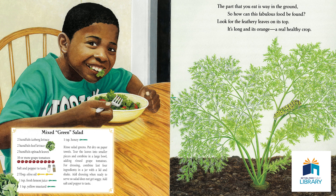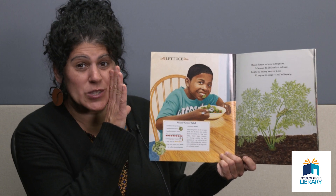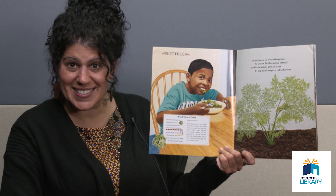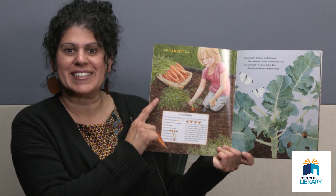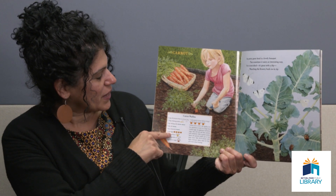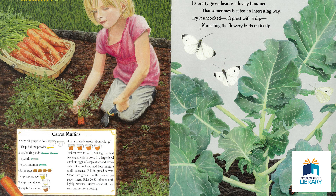The part that you eat is way in the ground, so how can this fabulous food be found? Look for the feathery leaves on top. It's long and orange, a real healthy crop. Rabbits like this one too. If you said carrot, you are indeed correct. Very good. Down here is a recipe for carrot muffins. I love carrot cake, and I like cooked carrots with my meatloaf. There are so many different ways to enjoy a carrot.